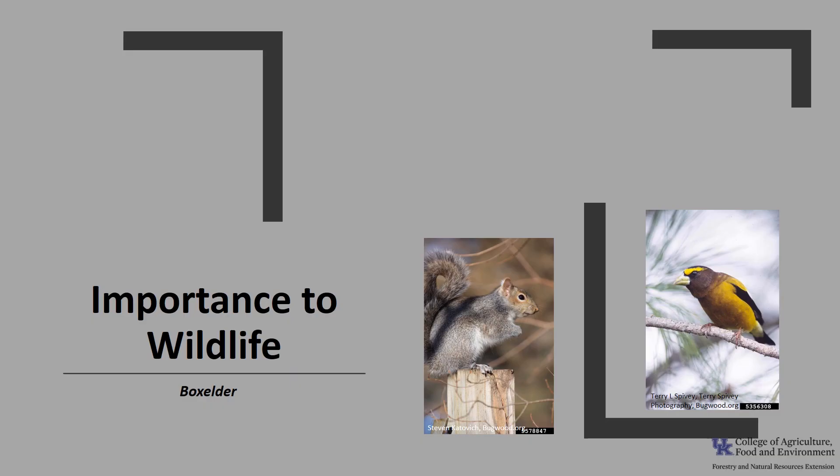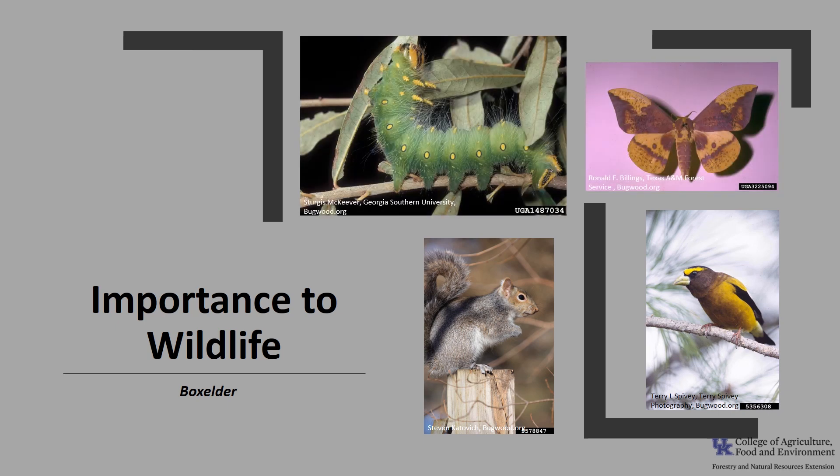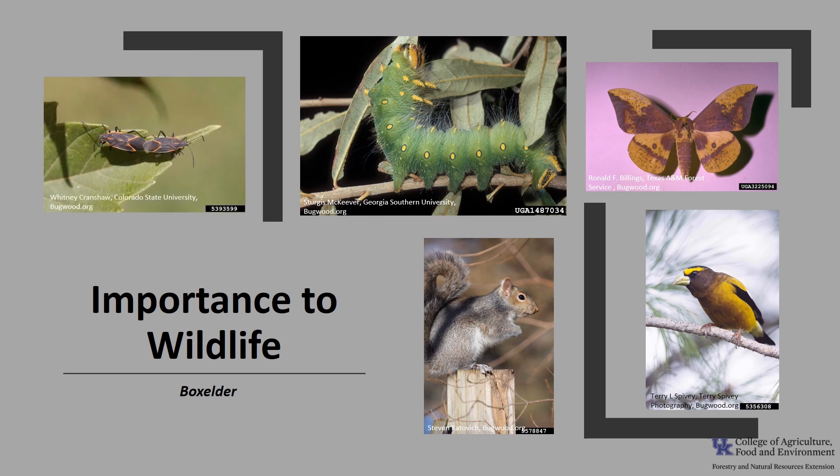Box elder is of moderate importance to wildlife. Many species of birds such as the evening grosbeak, as well as small mammals such as squirrels, feed on the seeds. The foliage of young shoots is browsed by mule and white-tailed deer. Box elder and other maples support imperial moth larvae. The box elder bug lays its eggs on all maples and clusters in the bark, but seems to prefer box elder. These bugs are eaten by a variety of small rodents and mammals. This tree may be toxic to livestock.